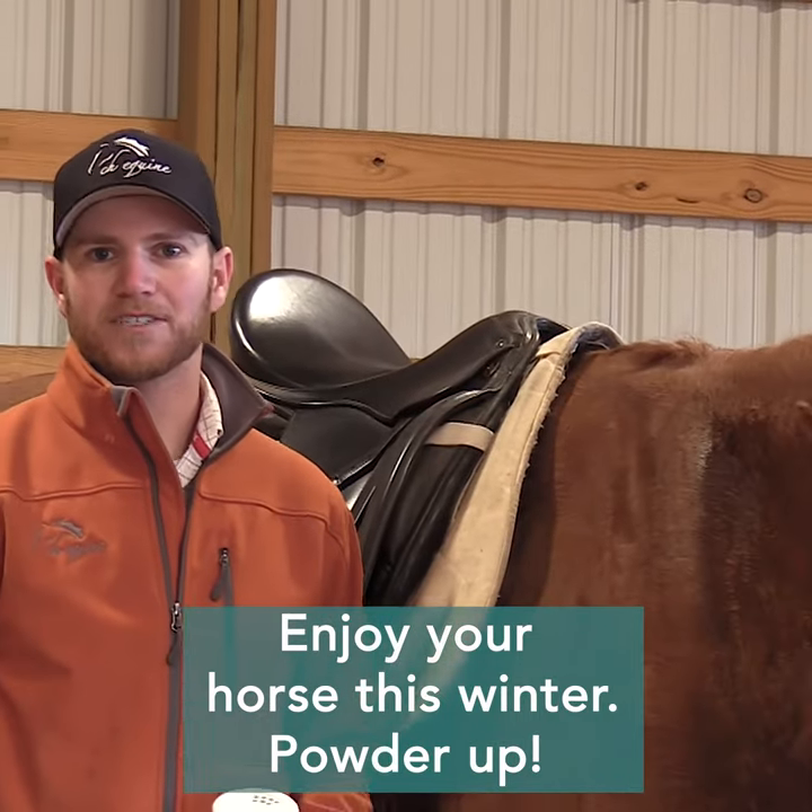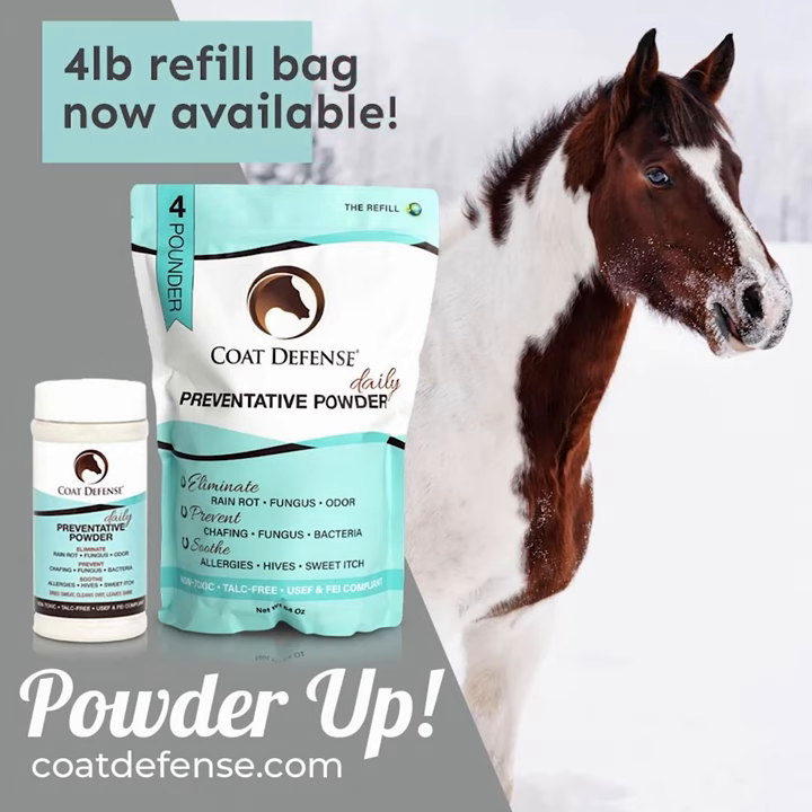So enjoy your horse this winter — powder up. Take care.